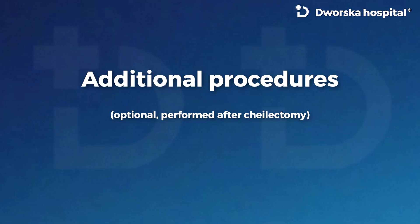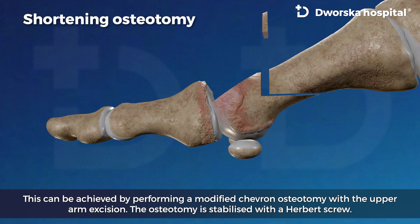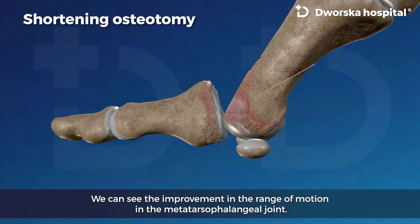Additional procedures may be performed after cheilectomy. In some cases, a shortening first metatarsal osteotomy may be necessary to relieve joint pressure. This can be achieved by performing a modified chevron osteotomy with upper arm excision, stabilized with a Herbert screw. This results in an improvement in the range of motion in the metatarsophalangeal joint.